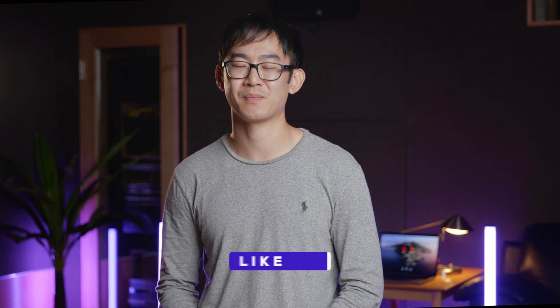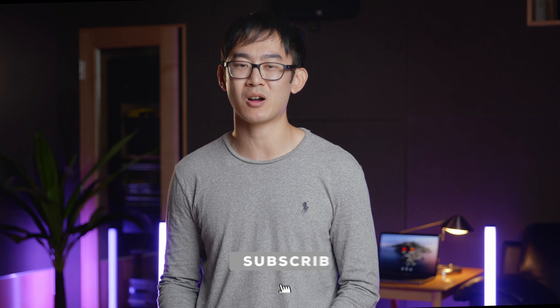For more interview prep videos, Exponent has the best resources to help you ace your interview, including in-depth interview courses, private coaching, and a community of experts ready to help you prep for even the toughest questions. Hit that subscribe button for videos every single week and go to tryexponent.com to become a member today. Thanks for watching.